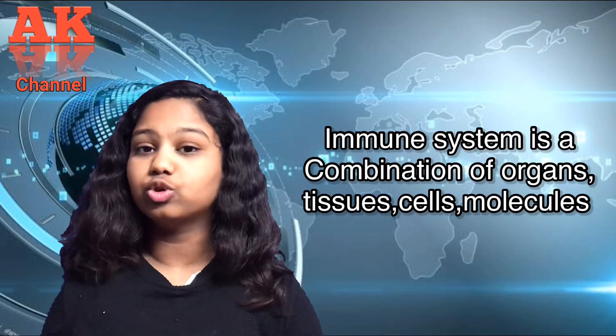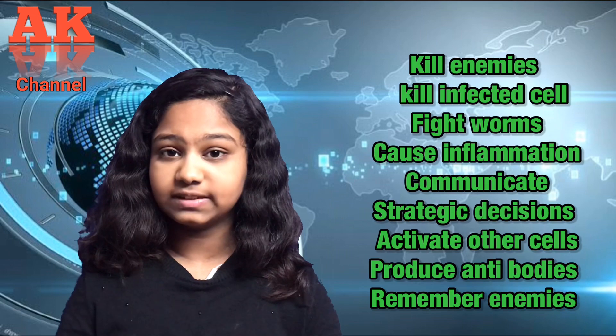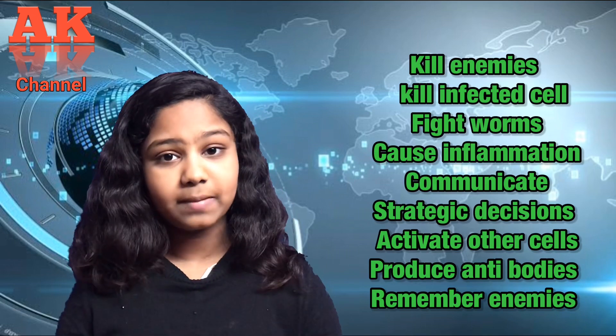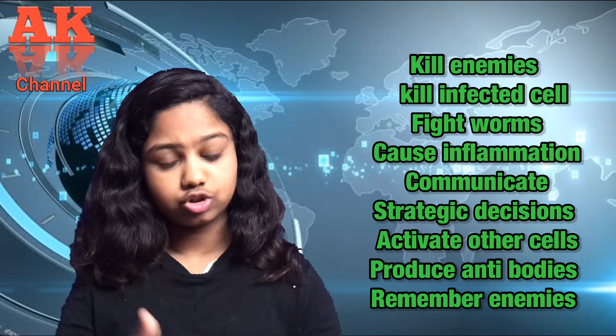The immune system is a complex and fascinating system of our body. It consists of cells, tissues, organs, and other molecules. The immune system has 12 different jobs, some of which are: kill enemies, fight worms, make strategic decisions, produce antibodies, remember enemies, and also cause inflammation.